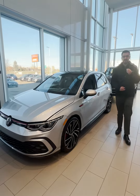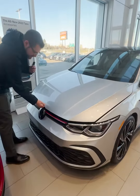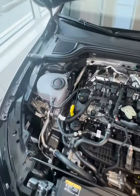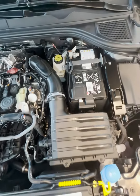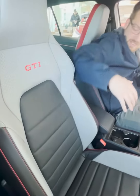2024 Golf GTI Performance in Reflex Silver. Just like every Golf since the 1990s, it comes equipped with a two-liter turbo four-cylinder engine developing 241 horsepower and 273 pound-feet of torque, and it goes from zero to 100 kilometers an hour in just over six seconds. This being a GTI, of course you get bucket seats in the front.